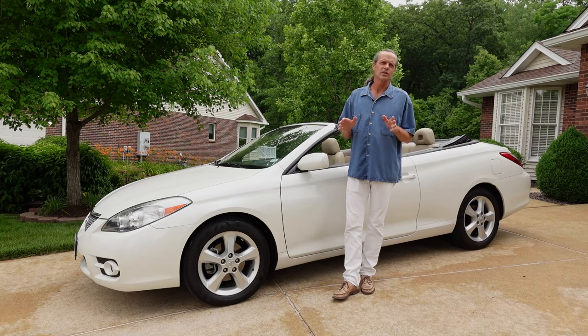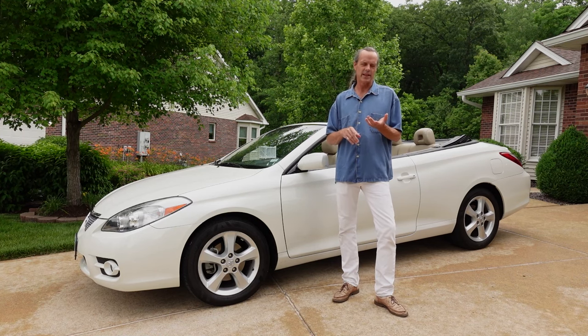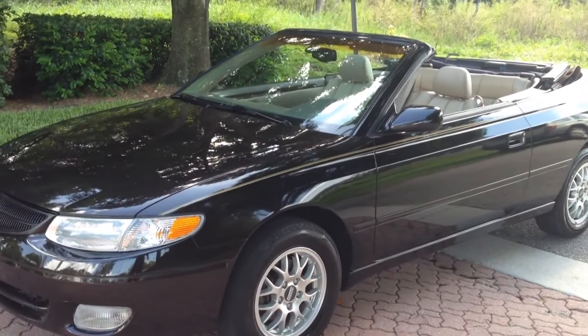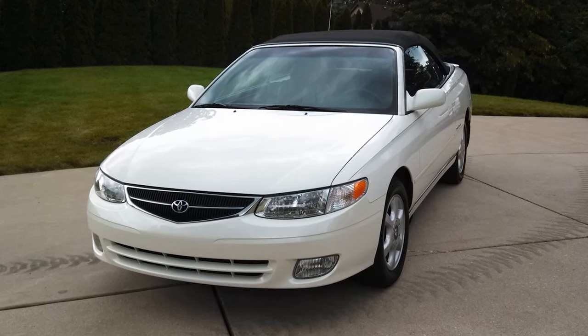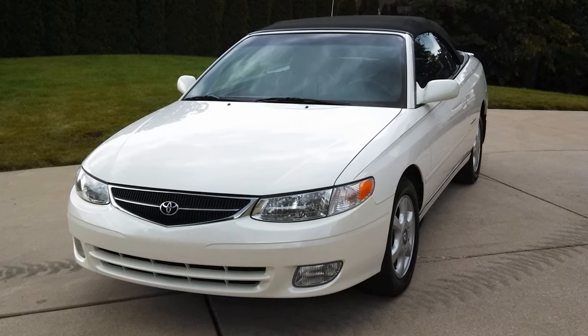The Solara was about as close to a Lexus as a Toyota can be. It had the comfort, convenience, and the sportiness of a Lexus. The first generation Solara ran between the years 1999 to 2003 and it was built on the Toyota Camry platform, which is why this is called the Toyota Camry Solara.